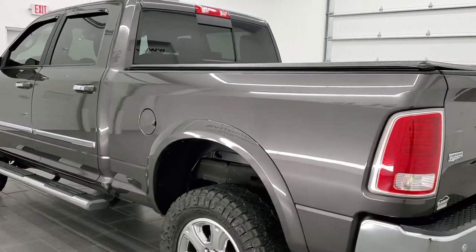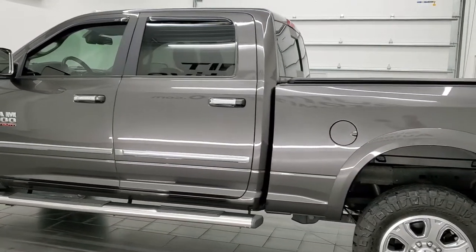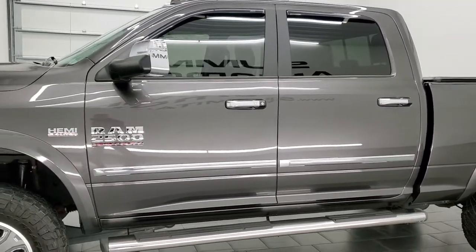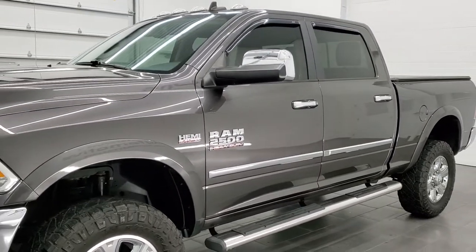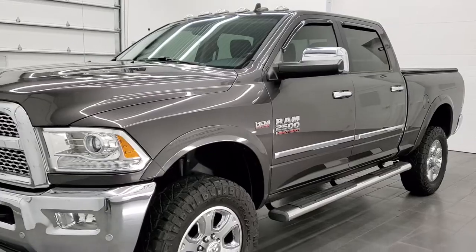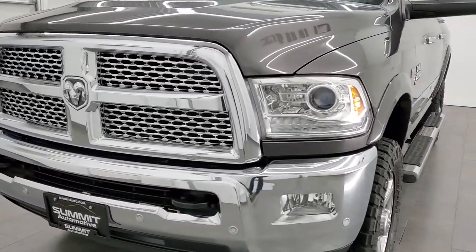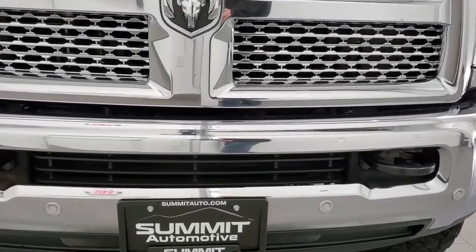This 2018 Ram 2500 has the 6.4 liter V8 Hemi engine which puts out 410 horsepower. This truck has been fully safetied and inspected by our service shop through the state of Wisconsin inspection process. It has a fresh oil and filter change, all the fluids have been checked and topped off, and this truck is 100% ready to go.